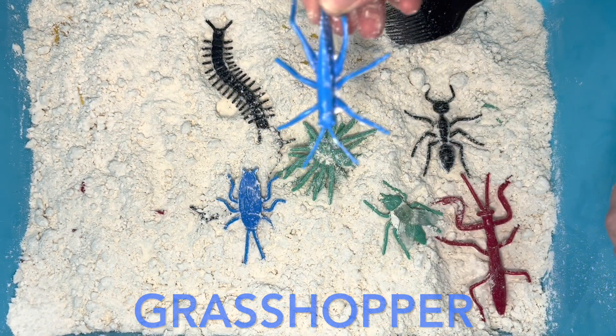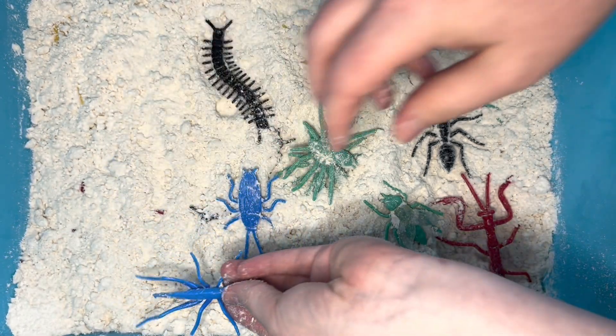Oh, it's a grasshopper! Grasshoppers are herbivores. That means they eat leaves.